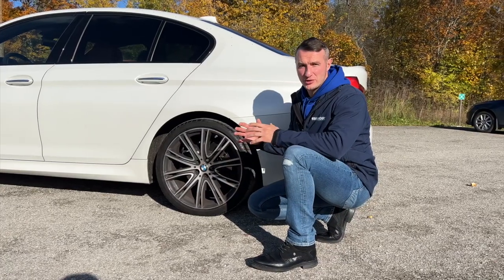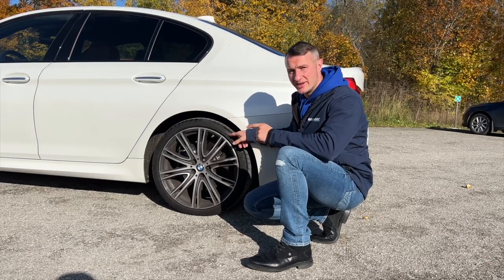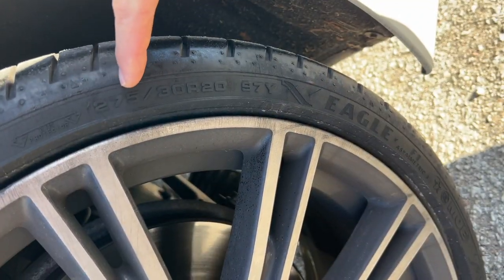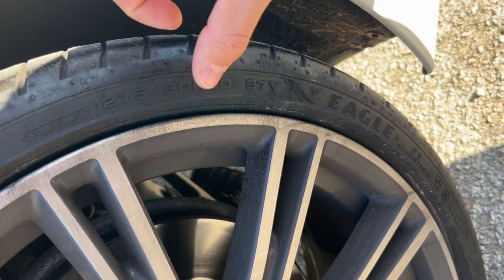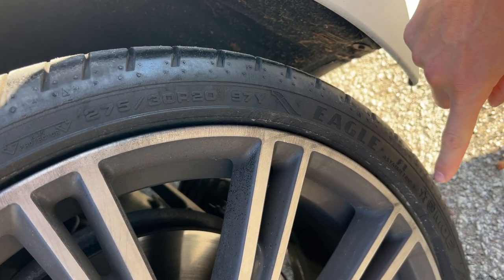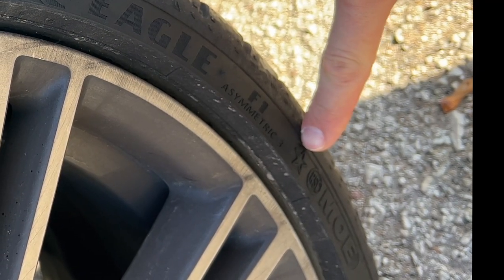Most of you know the main parameters shown on a tire sidewall: 275 is the width of the tire, 30 is the percentage of the width representing the tire's height, and R20 means the rim size in inches. But who knows what the star marking on a BMW tire stands for? If you know, please write the answer in the comments.